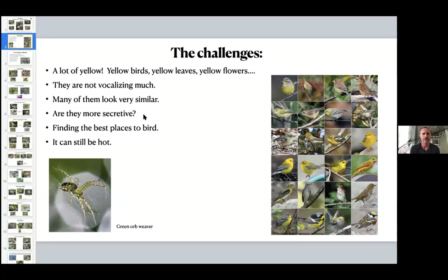Finding the best places to bird — it can still be hot out. Last year at the South Carolina Botanical Garden at Clemson, we had a hot day in mid to late September. The birds will follow fronts south — they'll ride a cold front and conserve energy. So if there's a nice front that comes through, I like to bird the next day if I can.